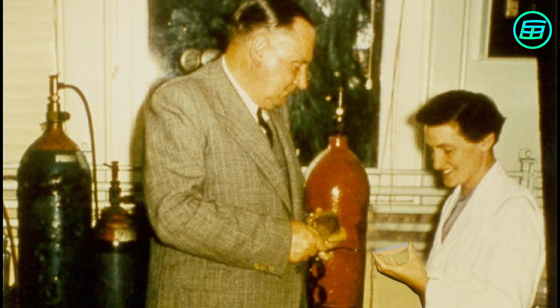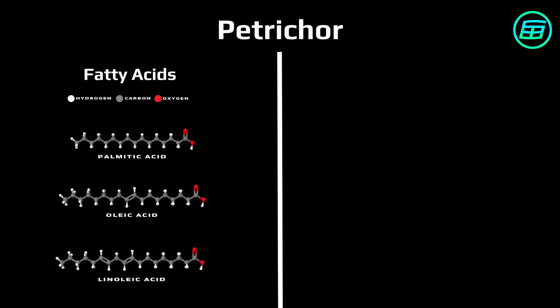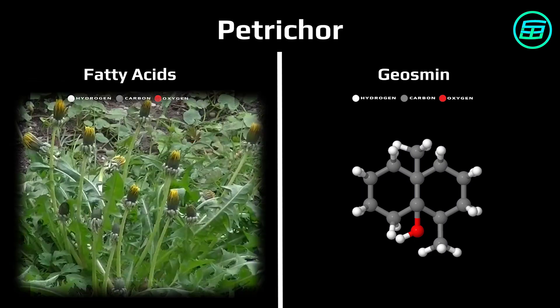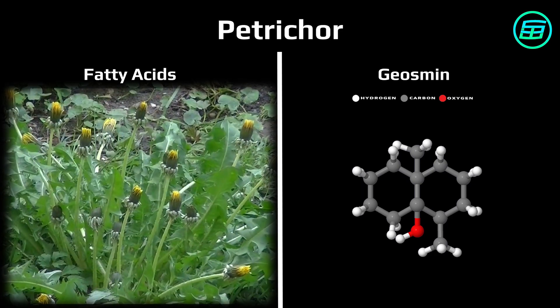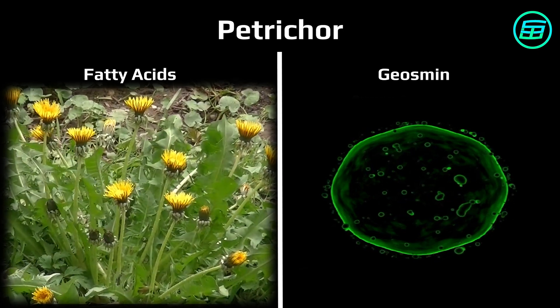In the 1960s, Australian researchers Richard Thomas and Isabelle Baer investigated what chemicals Petrichor contained. They found it was composed mainly of fatty acids and a compound called geosmin. While the fatty acids in Petrichor are produced by plants, geosmin is produced by bacteria in the soil called actinobacteria.